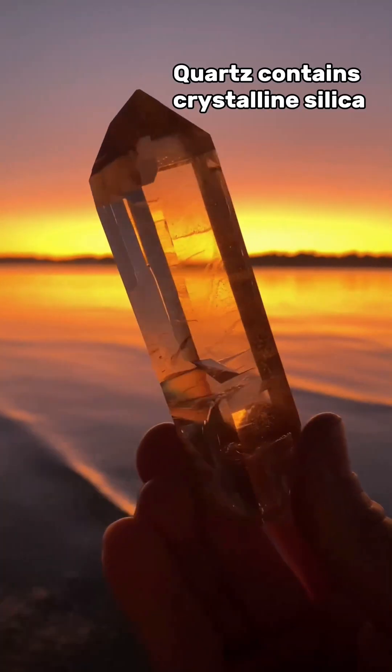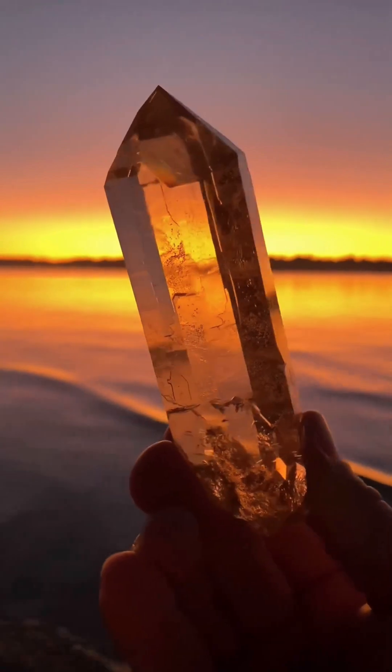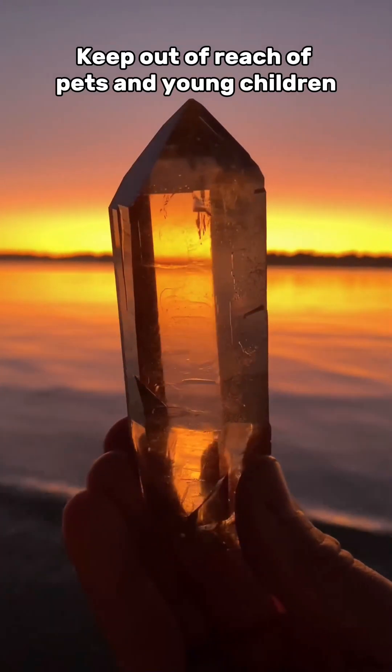Quartz contains silica, which will definitely give you cancer. But just like the other crystals, it's only really a danger when cutting or polishing the crystals. Touching them is totally safe.